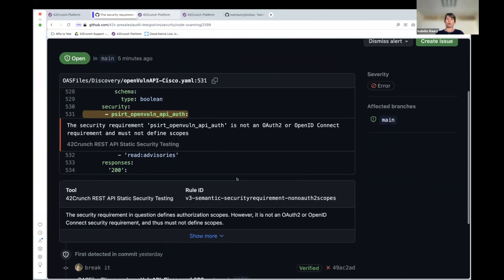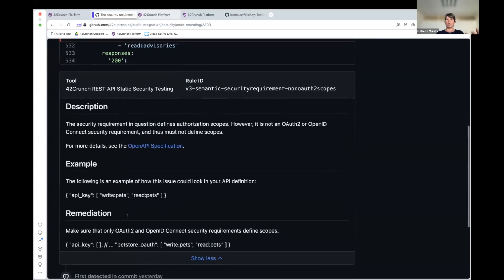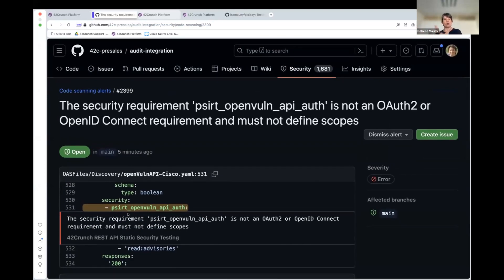Not only do we pinpoint what a problem is, we also have information on that rule — what is the problem, what is an example, how do you fix it. So for every single problem we find, you will have that information available. That's the highlights of this first part: discovering the files, uploading them in one go to the platform, taking the results, publishing them in code scanning, and then having a global view of — okay, this is what 42Crunch sees from a static analysis of the OpenAPI file versus what CodeQL sees when it looks at the code. We have complementary information on the overall security posture of our API across the different tools integrated in code scanning.